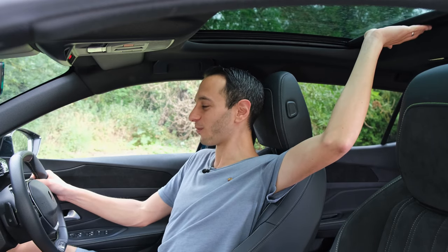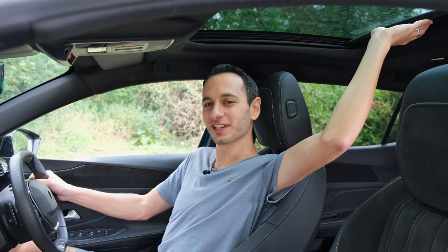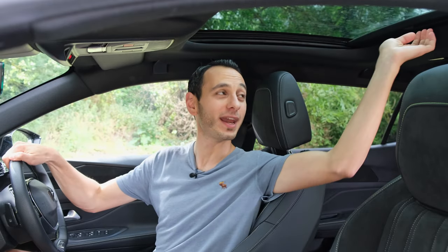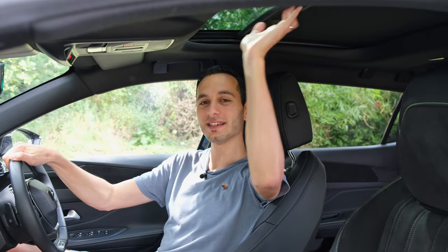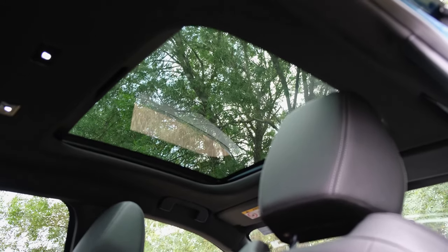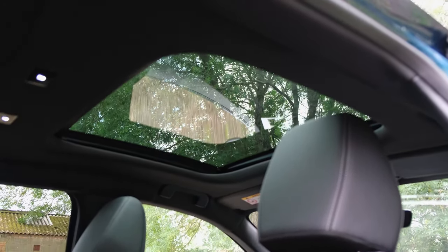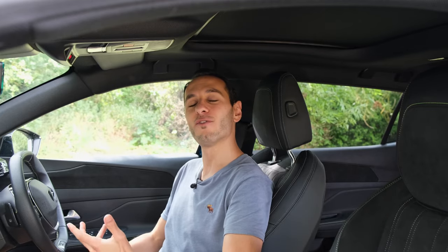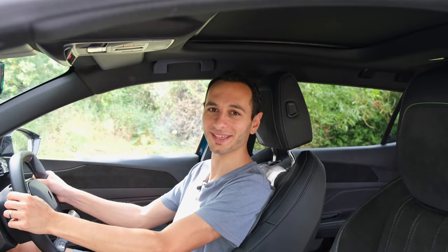To reach the sunshade with one hand on the steering wheel you're practically doing a robot dance. It would have been great if the manufacturer had incorporated an electronically controlled sunshade via the regular controls, making it more practical with your hands on the wheel.